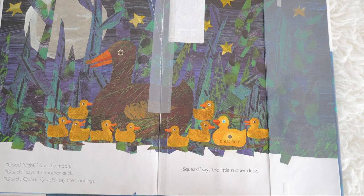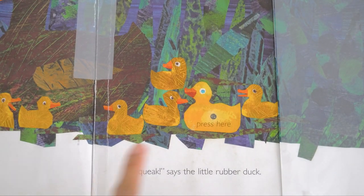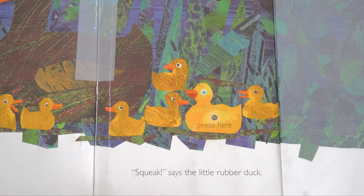Look, there's a special message for us. The little rubber duck says let's press here. I wonder what's going to happen if we press that one. Are you ready? Let's count one, two, three, and then Miss Kay will press the button. Wow, did you hear that? Let's press it one more time — squeak, squeak, says the little rubber duck! It says squeak because it's not a true duck, it's just a little rubber duck.